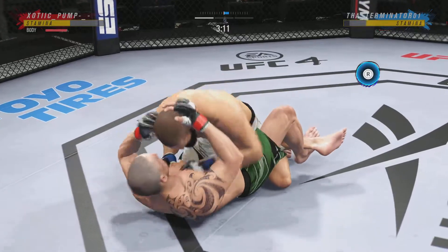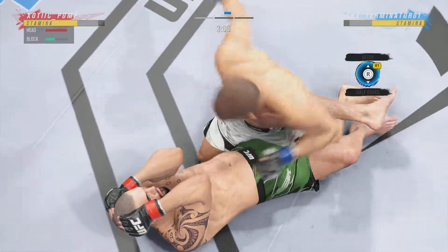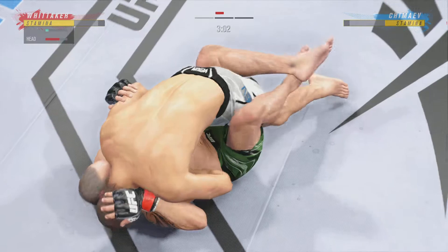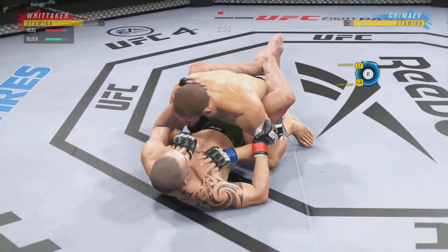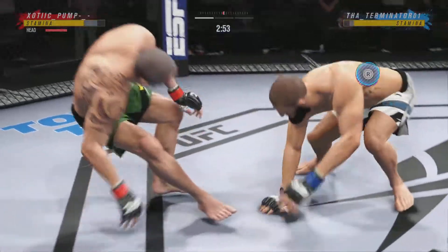He's able to relax here, and he understands — being a veteran of so many fights — that as long as he's on top, he's winning. He lands the ground and pound strike. Just over three minutes to go in our first round. Pretty good damage here with the ground and pound. Nothing superficial about these strikes — they are intending to harm.